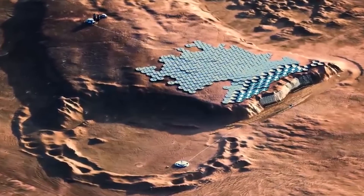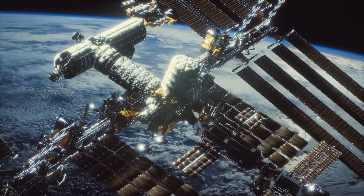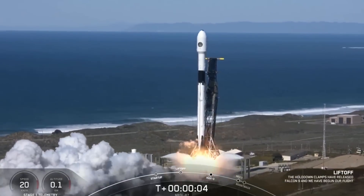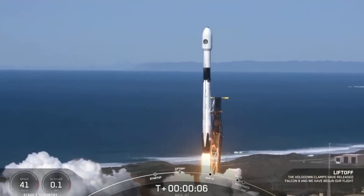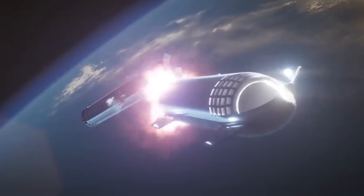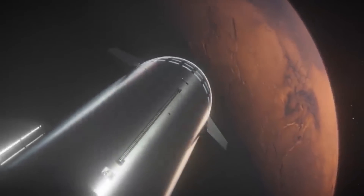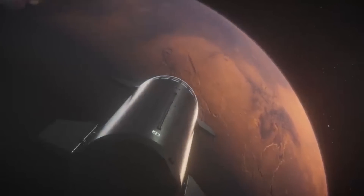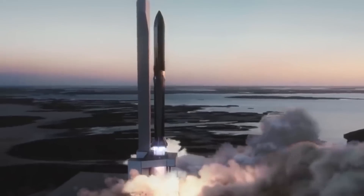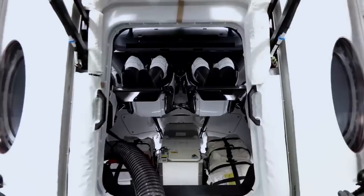Elon Musk, the billionaire founder of SpaceX, plans to build a full-size city on the surface of Mars. The private spaceflight company, which regularly launches cargo to the International Space Station with the Falcon 9 rocket, is currently building an interplanetary spacecraft for Mars. Known as Starship, the rocket-spacecraft combo will be able to launch 100 passengers and large amounts of cargo to and from the Red Planet. Before Starship can launch to Mars, it will start off launching commercial satellites, followed by a crewed flight around the moon in 2023.